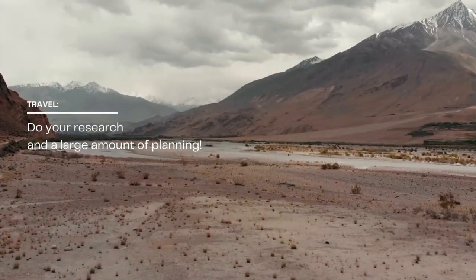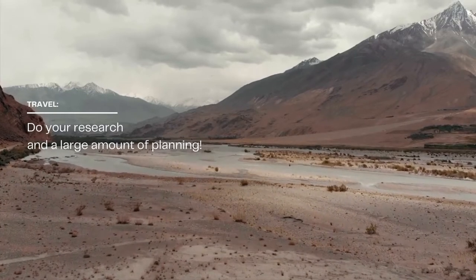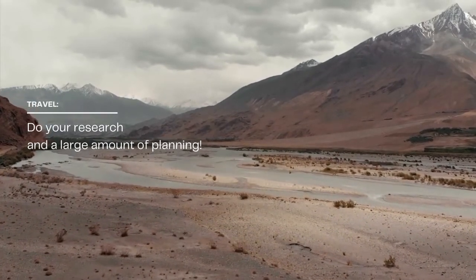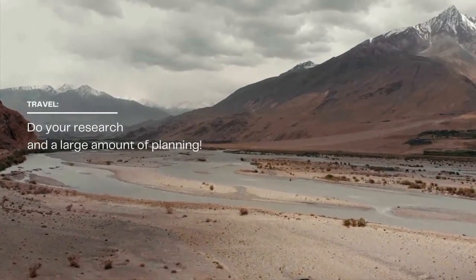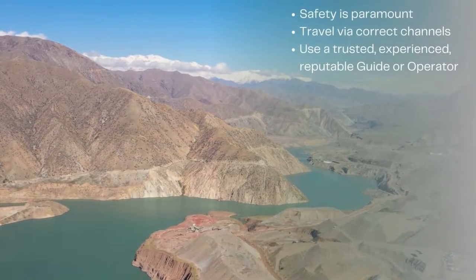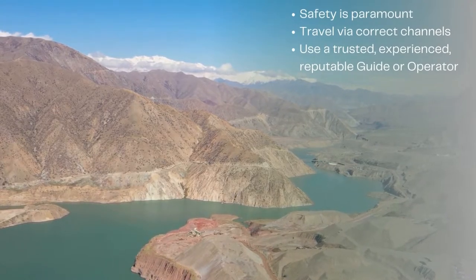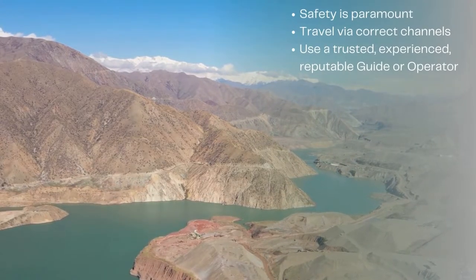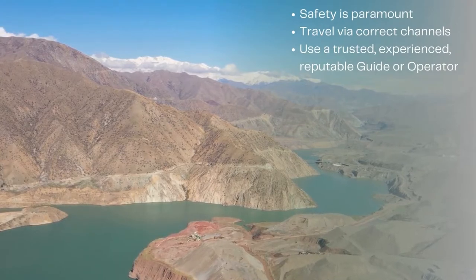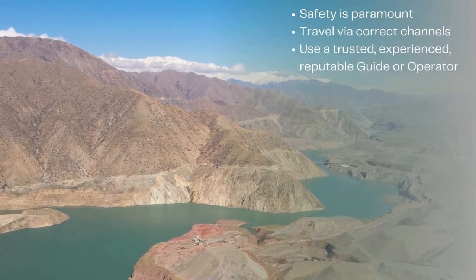Traveling to the Wakhan Corridor is not easy, and you really need to do your research and a lot of planning before attempting to travel there. Safety is paramount, and you should ensure you travel via the correct channels and using a trusted, experienced, and reputable guide or operator where possible.